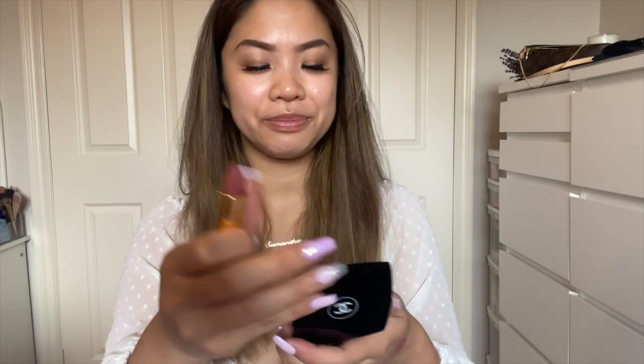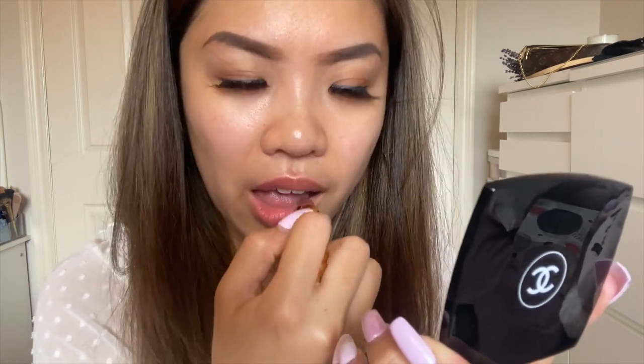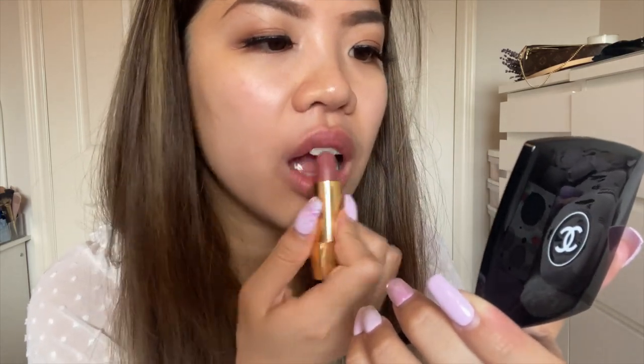The color is so pretty — so buttery and creamy. I love this color. Let me use my mirror and try it on my lips. So this is the 62 Libre — I actually really like this. It's a nice rosy tint, more on the mauve side and not bright pink, which I feel is more flattering to my skin tone. It's similar to the MAC one I always wear but very creamy and easy to apply. I would definitely buy this again.